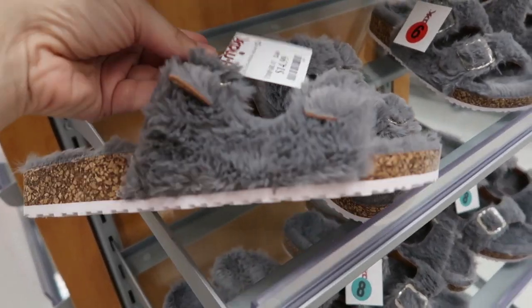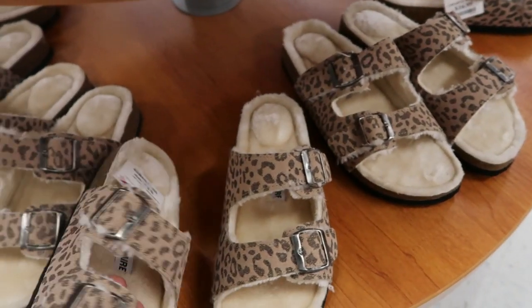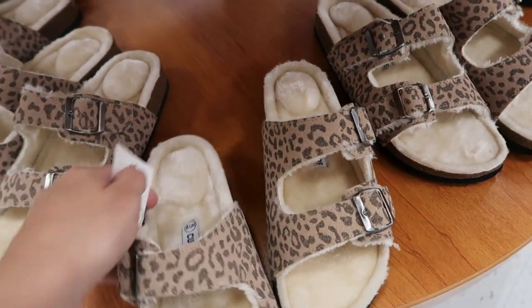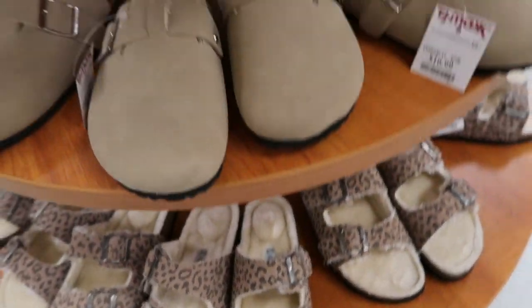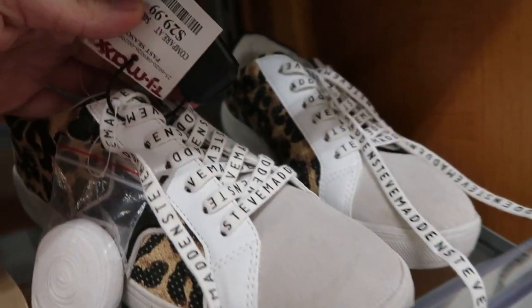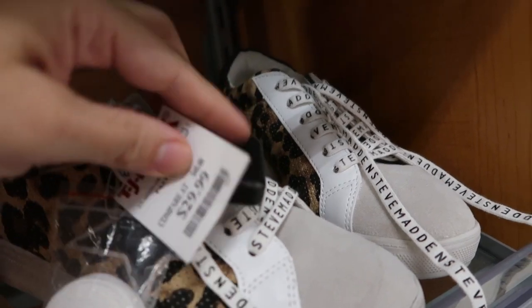I don't see what brand these are but they're $14.99. They also have them in this leopard print — this brand is Cushionaire. I've seen them here with a lot of Birkenstock dupes. They also have Steve Madden sneakers in the leopard print — I haven't seen these before. They're $29.99.